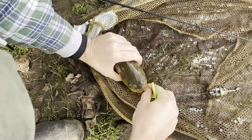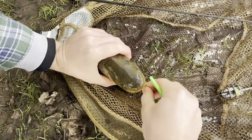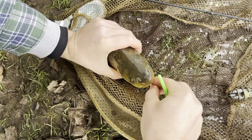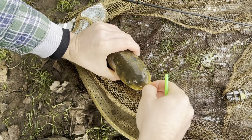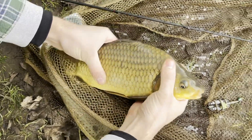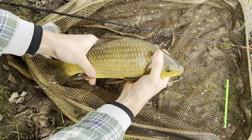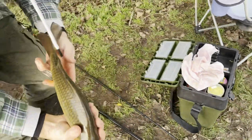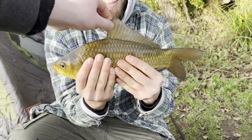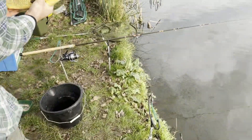We've just had some bloke come over — absolute legend. Here we are loading it up with boilies and all sorts, and he says you don't need to do all that, all you need is a couple of maggots. That is a lovely fish — gorgeous carp, that is amazing. It's a great little fish.